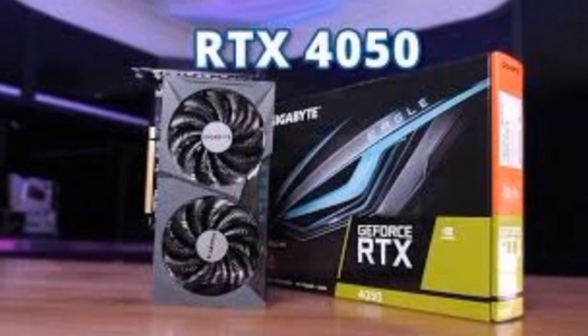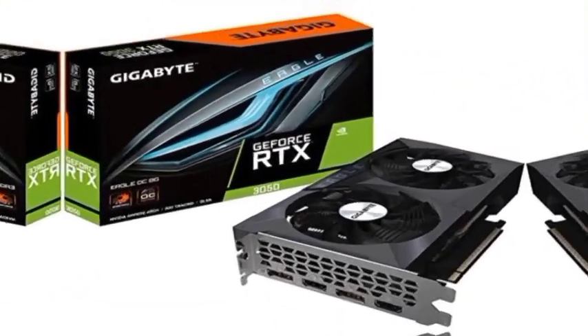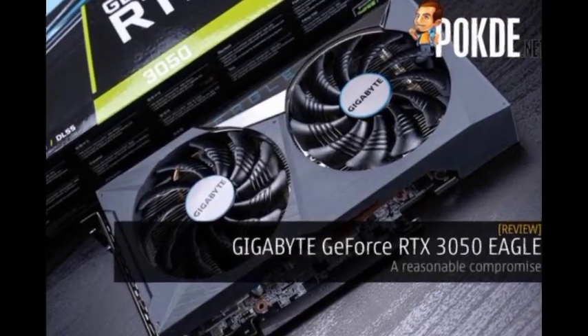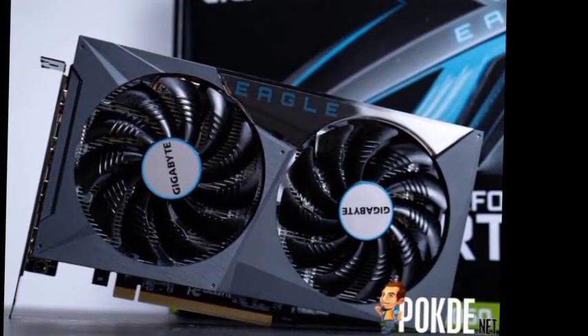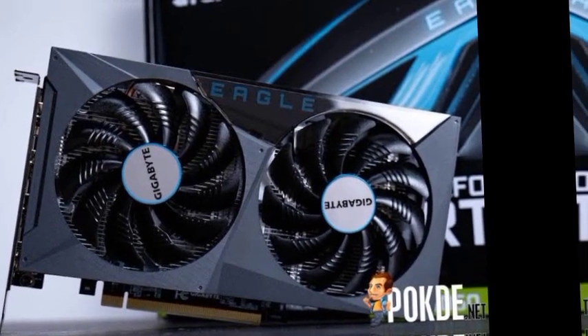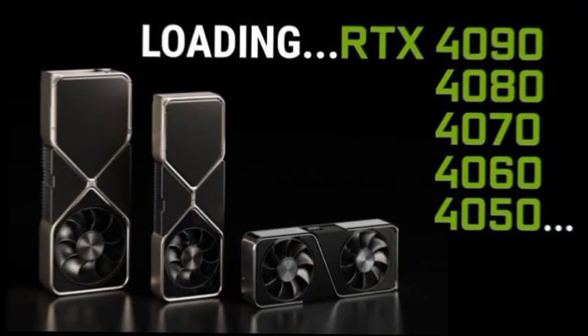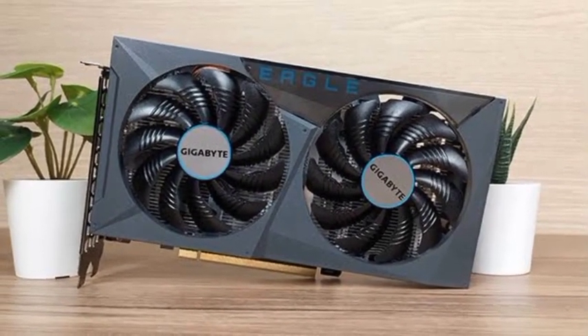The RTX 4090 series will be aimed at users who want the best performance at the best possible price. The RTX 4070 will be the sweet spot for high-end gaming, while the RTX 4060 is designed for the gaming masses at a price that will be hard to ignore given its performance. And the RTX 4050 is aimed at those who want to enter the new series at budget-tier pricing without losing the next-gen feature set.